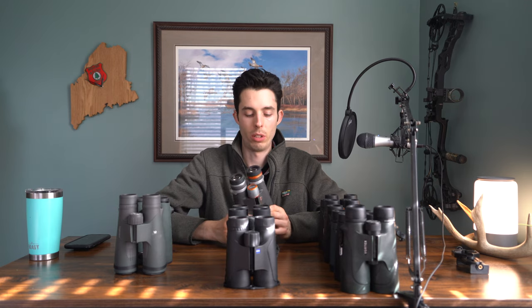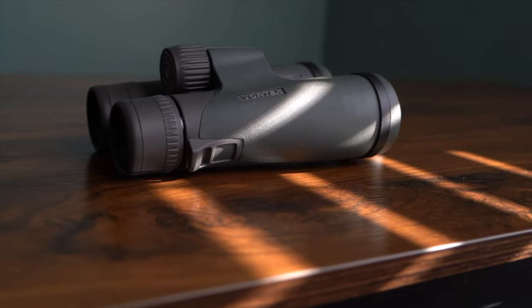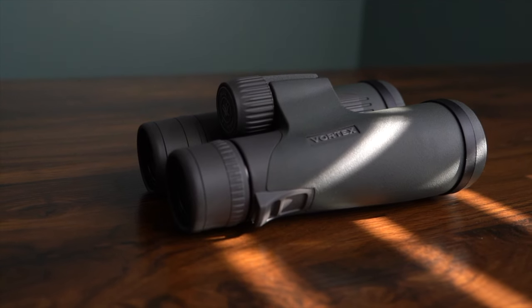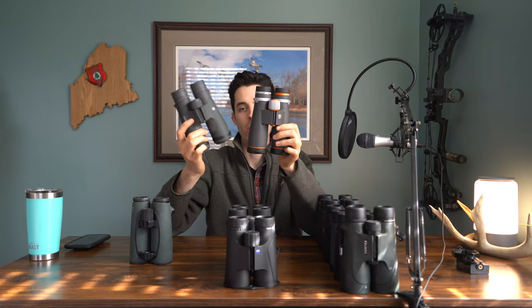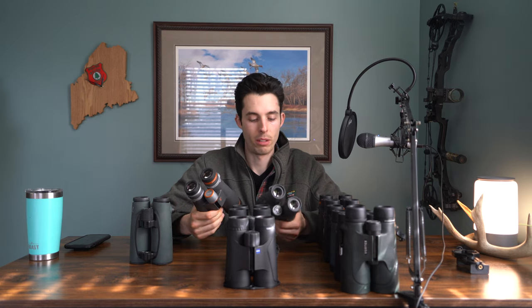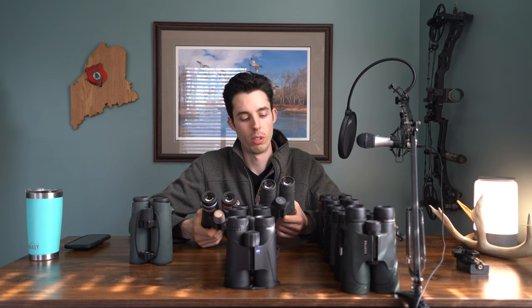Other than the size and noise, I can't really complain about the Maven B2s — they're crystal clear and do everything really well. The Vortex Razor UHDs are awesome, with nothing to complain about other than their size. They do everything really well and are better than all the other binoculars except possibly the Maven B2s. Without the loud metallic noise issue, they're pretty comparable — about the same size, though the Mavens are 9x45s so should be a bit bigger. The Razors had a slight advantage in low light and clarity, which makes sense mathematically given their 8x42 configuration versus the Maven's 9x45.